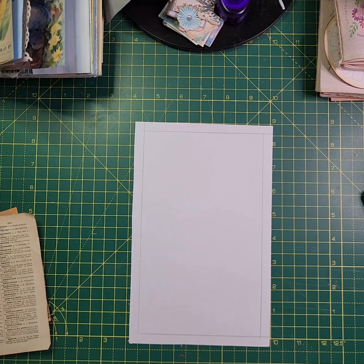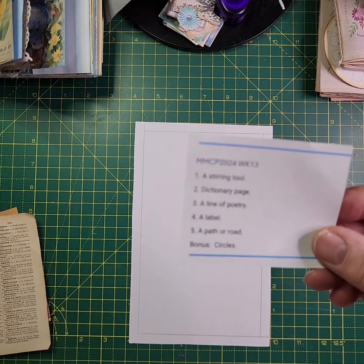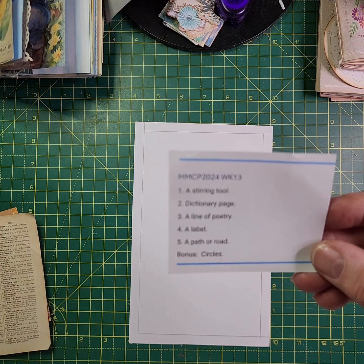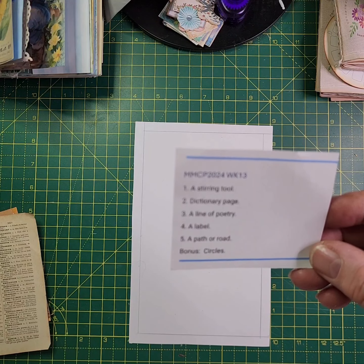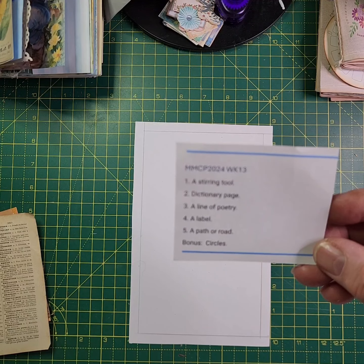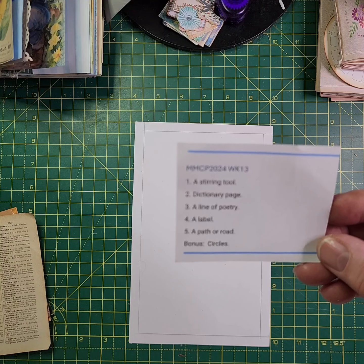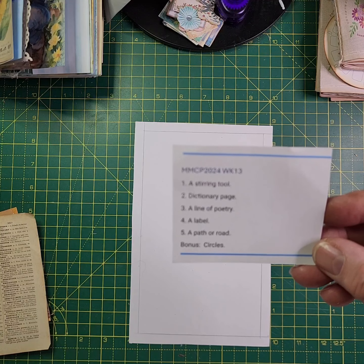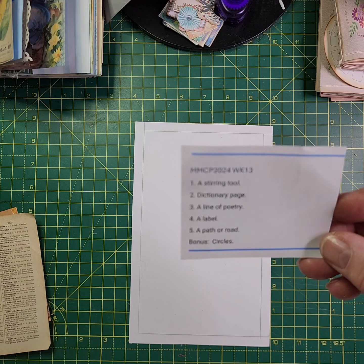I'm doing a video for Margaret Miller's Collage Planner Challenge. It's week 13 and I've got the prompts here ready. Number one is a stirring tool, number two is a dictionary page, number three is a line of poetry, number four is a label, number five is a path or road, and the bonus is circles.